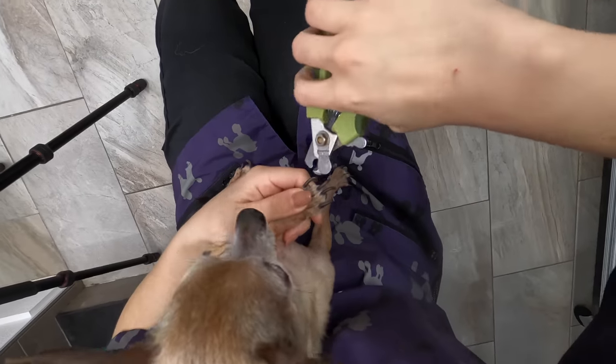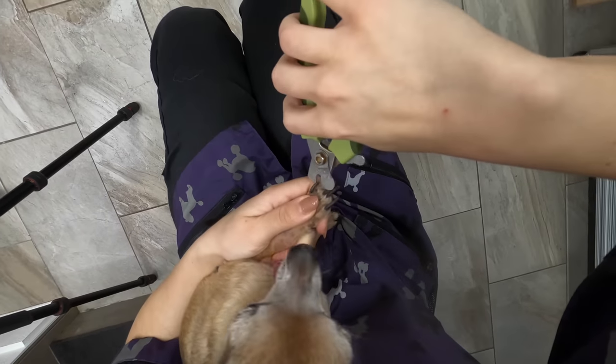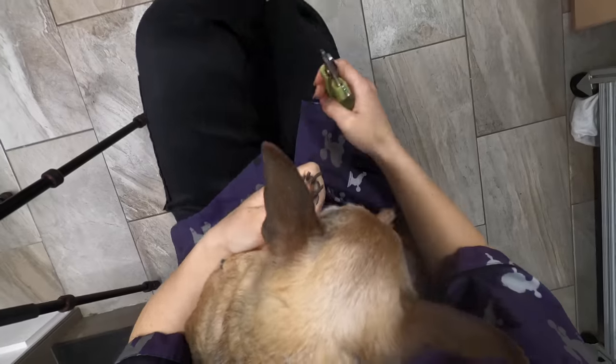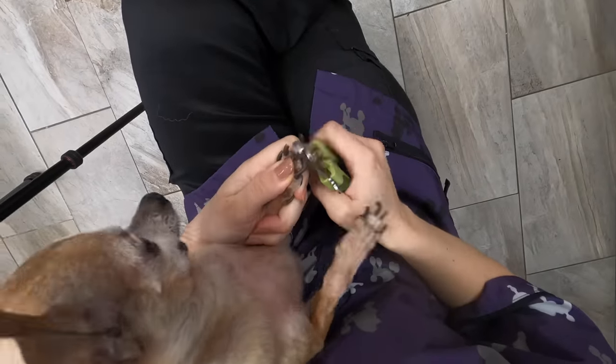The first thing I'm going to do is clip his nails, because they are really, really long and I don't want them to break when he's in the bathtub. That's number one, and he doesn't love it — that's why I hold him in my lap like this.